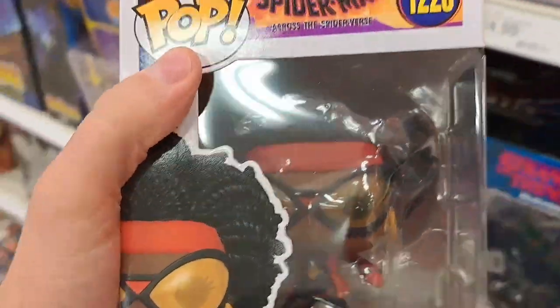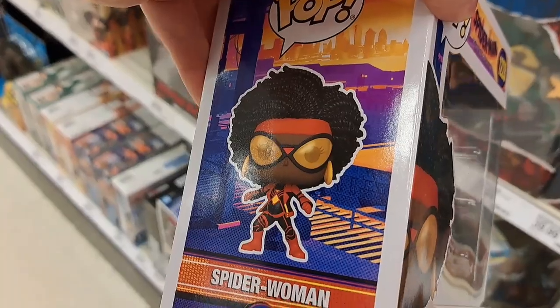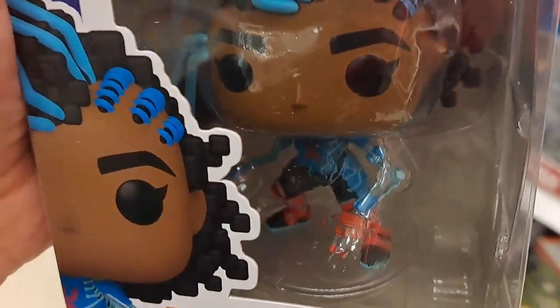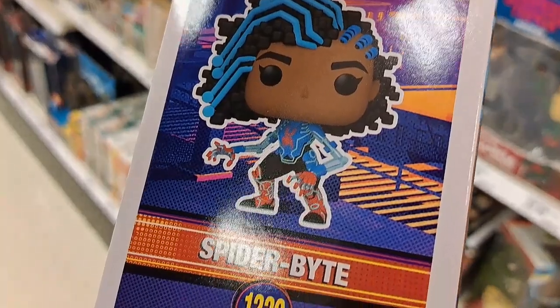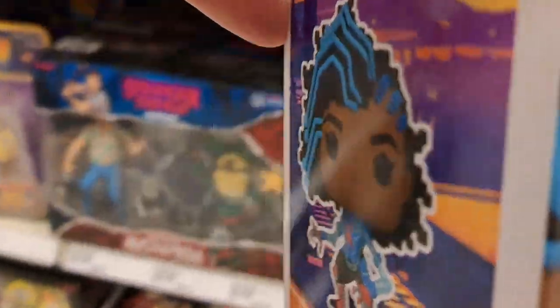We got some new Funko Pops for Spider-Man Across the Spider-Verse. We got Spider-Woman here — pretty cool looking pop. We got Spider-Bite. Pretty awesome. She's got like see-through arms and stuff, like robotic limbs. Pretty dang cool. Let's take another close look at her body — check that out.